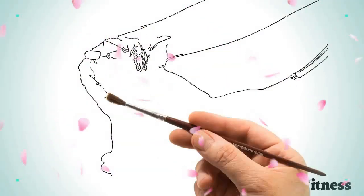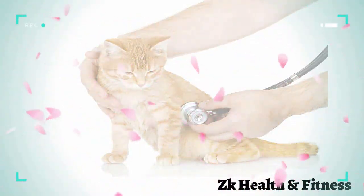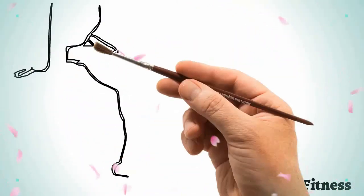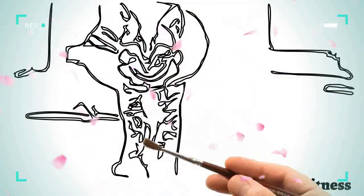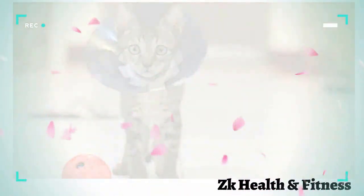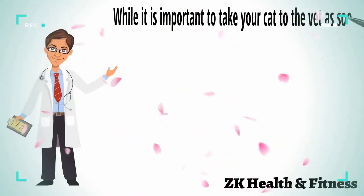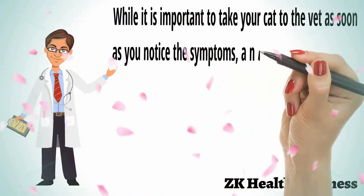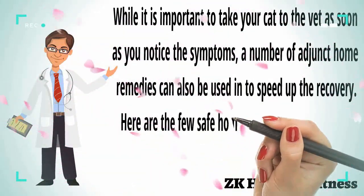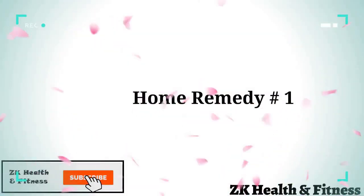Yeast dermatitis is a common cat condition, especially in hot and humid climates. Yeast is a type of fungus found both on the skin and in the gut of every healthy cat. Your cat's natural defense keeps the number of yeast in check. However, a stressed immune system can lead to abnormal growth of the fungus, giving way to a yeast infection. While it is important to take your cat to the vet as soon as you notice the symptoms, a number of home remedies can also be used to speed up the recovery. Here are a few safe home remedies you can use to treat yeast infection in cats.